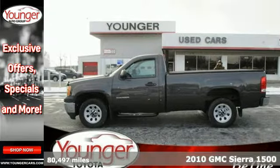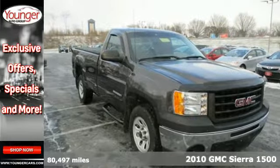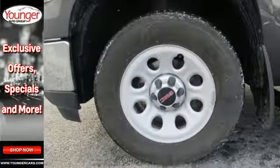It's a 2010 GMC Sierra 1500. Standard features in this rugged and reliable Sierra include desk sensing headlamps, dual front side mounted airbags, daytime running lights and chrome finish bumpers.